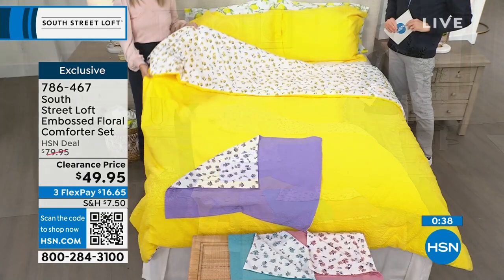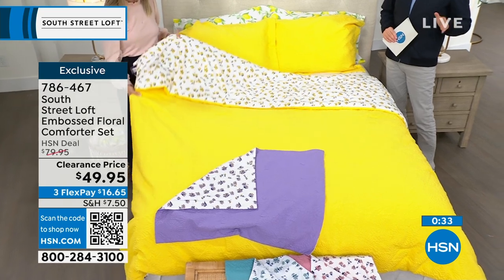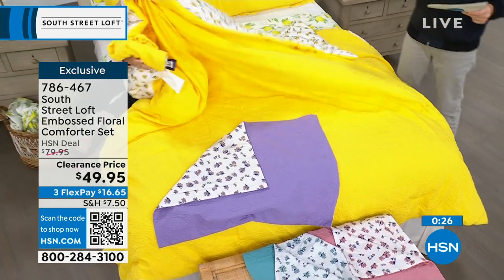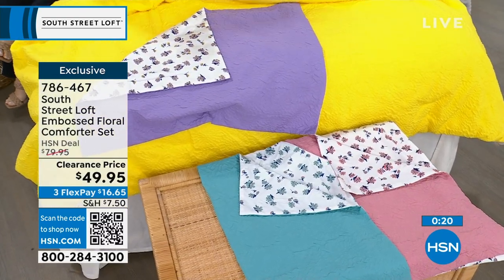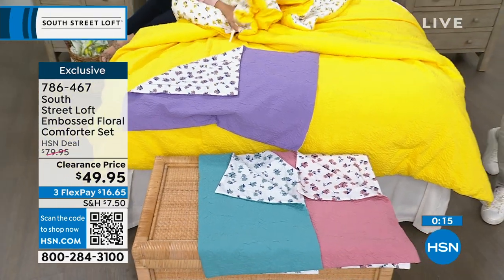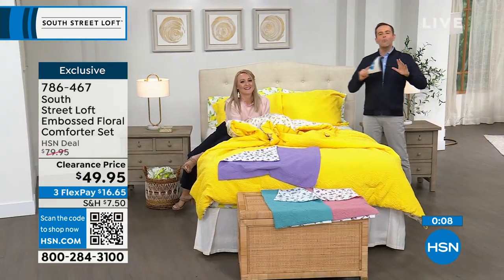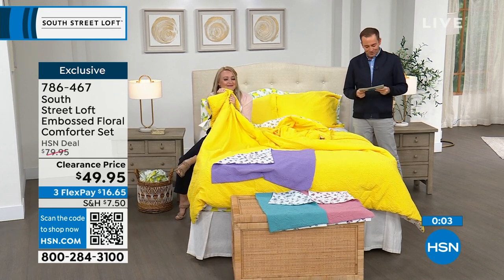We just sold out of the twin in yellow. It's twin, full queen, or king — now fewer than a few dozen on all options. Last chance: item number 786-467. Combined with today's special Sealy Posturepedic mattress, you could do a whole bedroom makeover today, starting from the ground up.